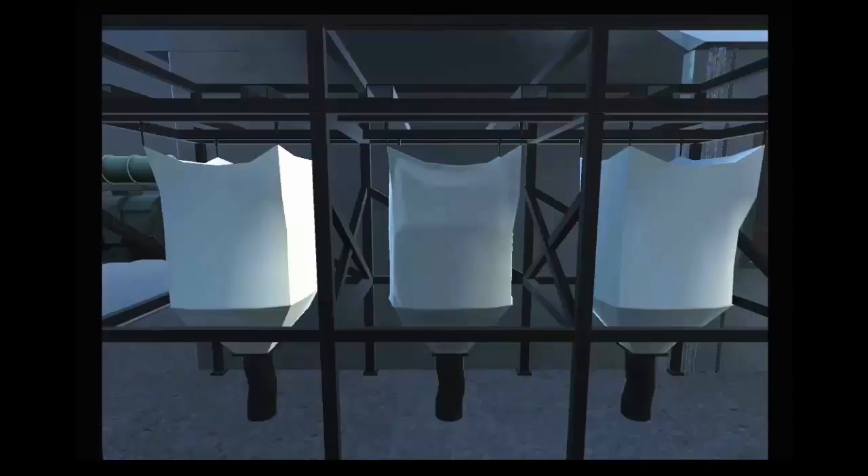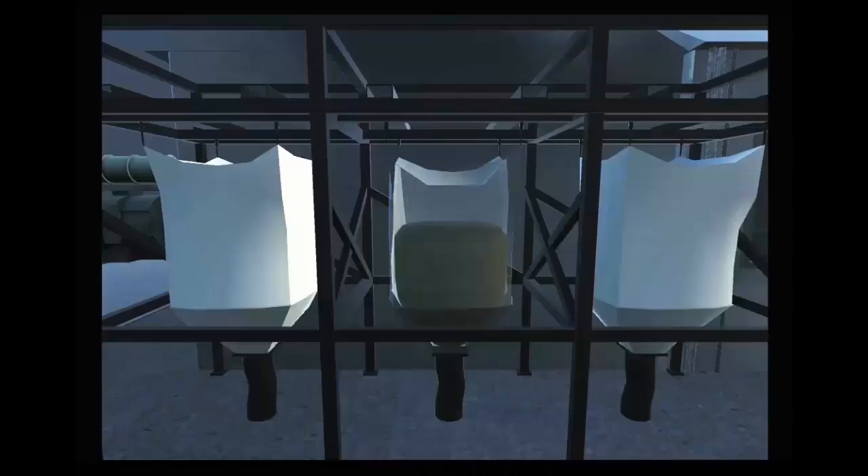Tote scales are a recent development in the last ten years, as more product has become available in two-thousand-pound totes. The tote bag is hung over a screw conveyor, which transfers the material from the tote to the scale. Totes reduce the labor required to dump bags into the micro bin system, but unfortunately they do not reduce the price of the product, since tote bags cost the same as paper bags. In most cases, feed mills cannot return the totes to manufacturers due to supplier sanitation policies.